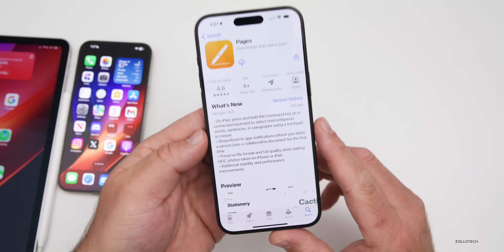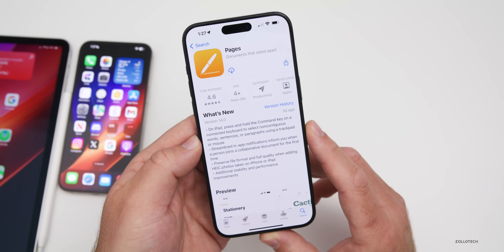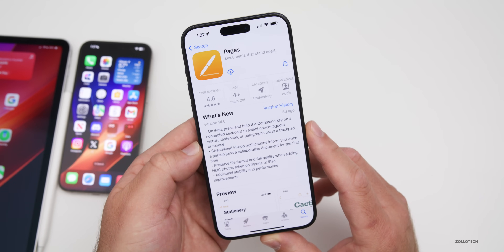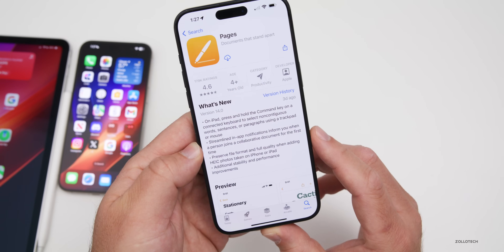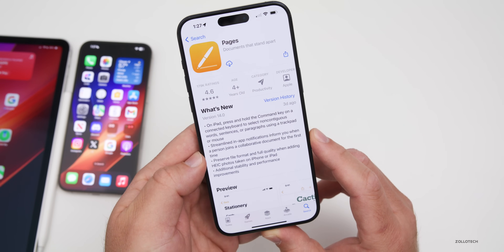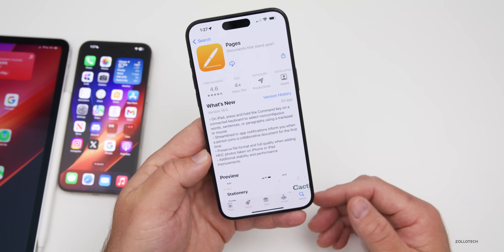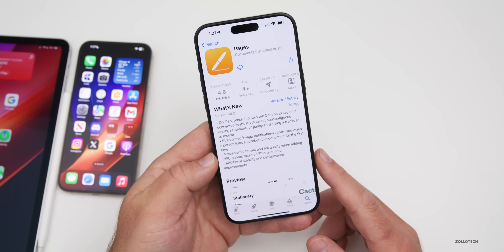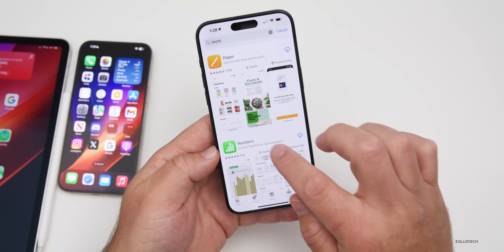On iPad, you can press and hold the Command key on a connected keyboard to select non-contiguous words, sentences, or paragraphs using a trackpad or mouse. Pages also got streamlined in-app notifications that inform you when a person joins a collaborative document, and it will now preserve file formats and full quality when adding HEIC photos taken on iPhone or iPad.